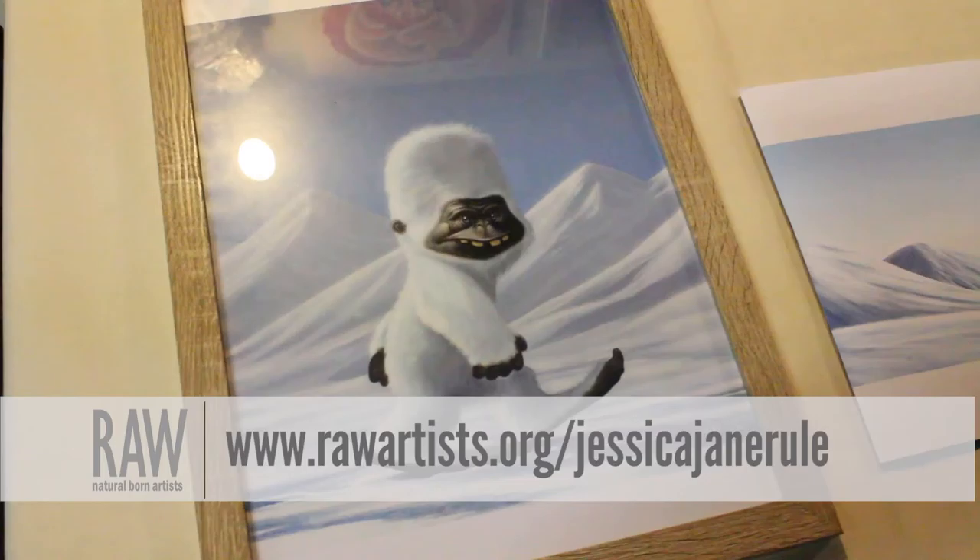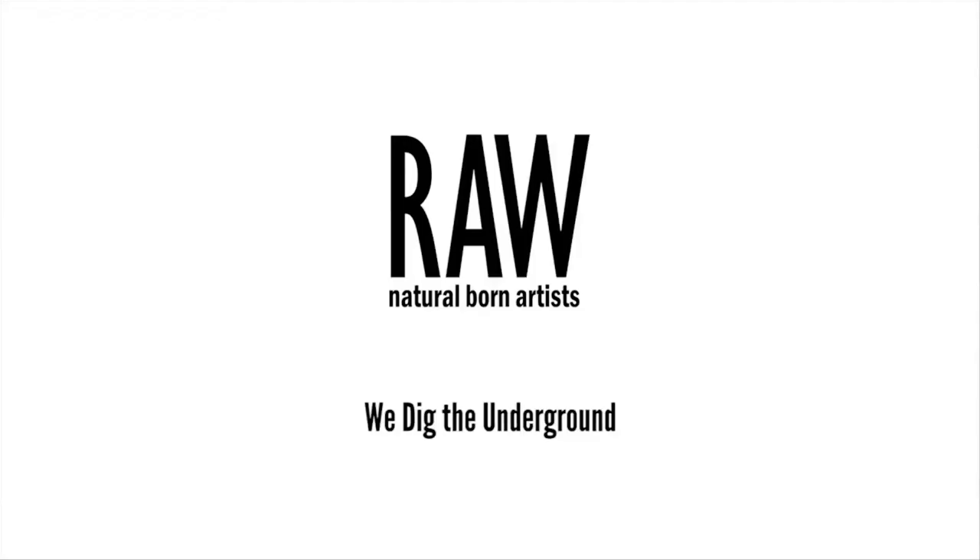You can find my website by searching my name on Google — Jessica-Jane Ruhl. And for Facebook, search 'The Art of Jessica-Jane Ruhl.'